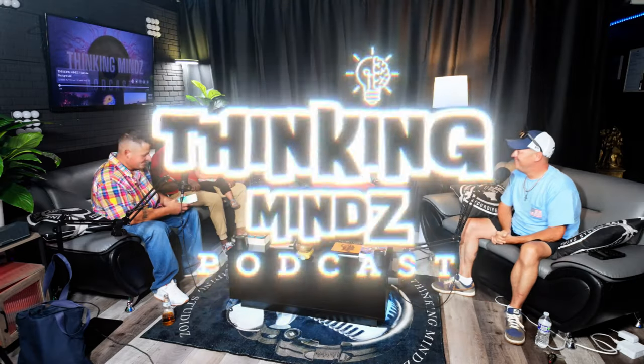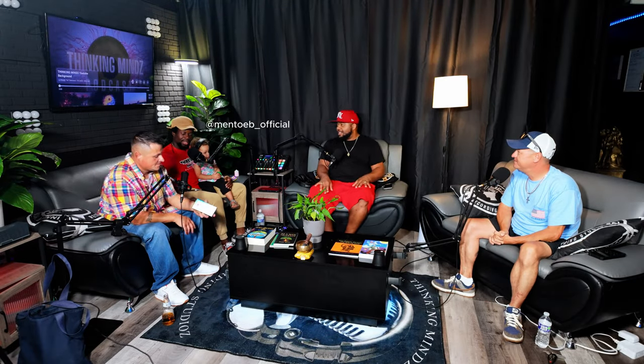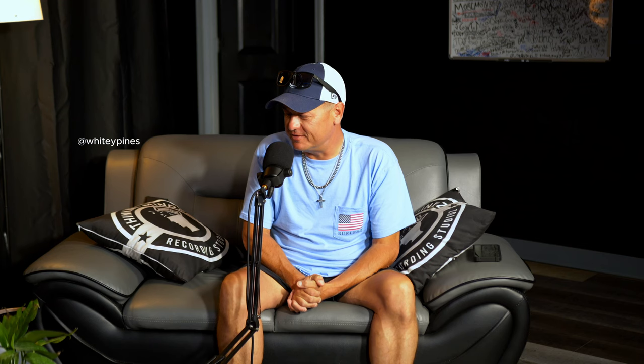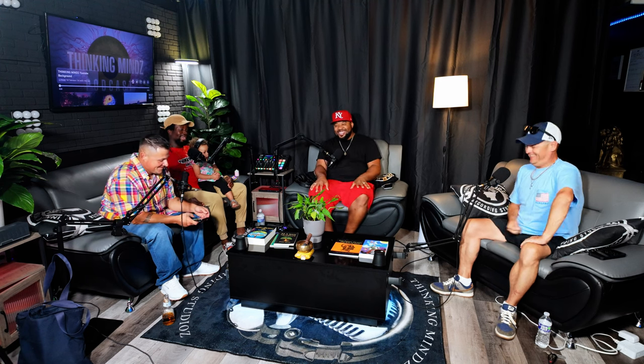This is Staking Minds Podcast. I am Max C. Don't sleep. It's your boy Mental B. Whitey Pines. Justin Kirby, the last man to let you down. Yeah, that was good.